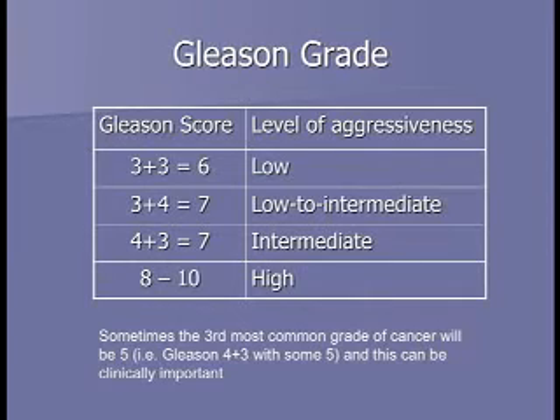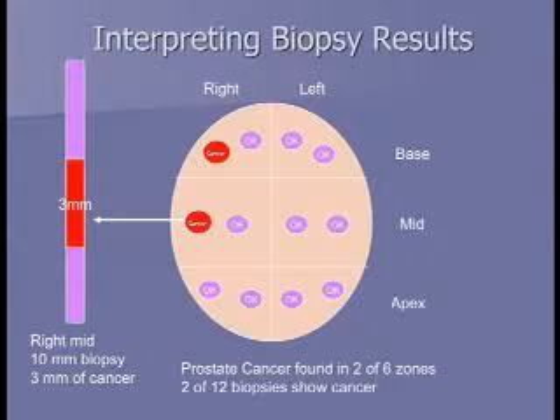Sometimes, even if the first two scores are three or four, if the third most common area is a five — the most aggressive grade — we ask the pathologist to note that on the report. This is called tertiary five. For the majority of patients, the answer will be no.